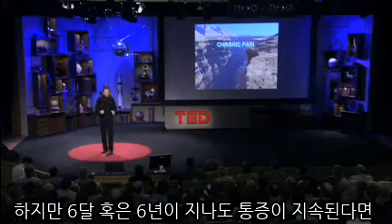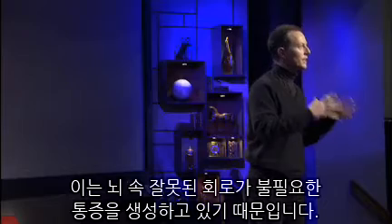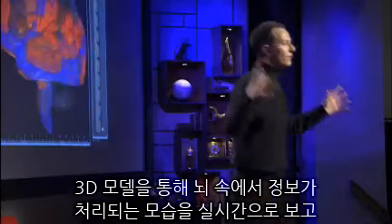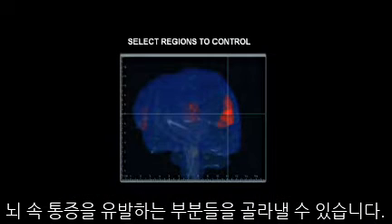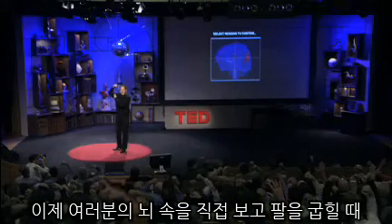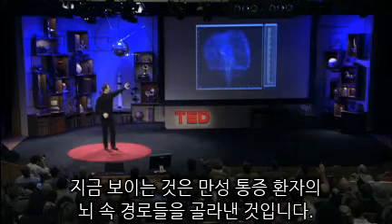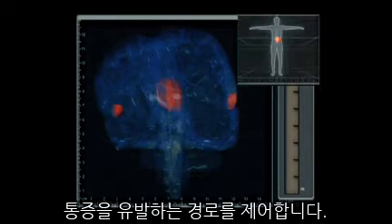If you burn yourself, you pull your hand away. But if you're still in pain in six months or six years' time, it's because these circuits are producing pain that's no longer helping you. If we can look at the activation in the brain that's producing the pain, we can form 3D models and watch in real time the brain process information, and then we can select the areas that produce the pain. What you're seeing here is we've selected the pathways in the brain of a chronic pain patient. We're literally reading this person's brain in real time.